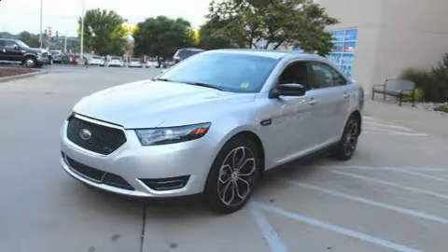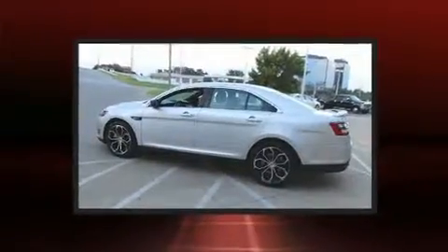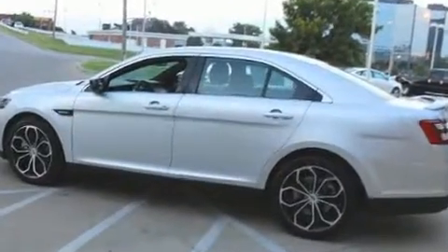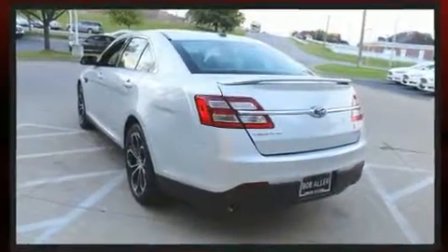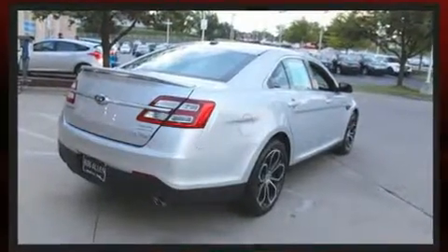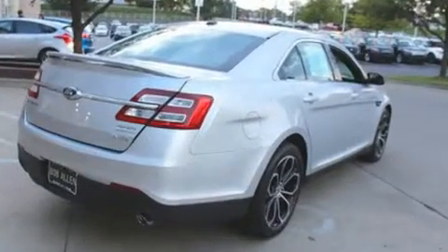Get excited about the 2017 Ford Taurus with fewer than 25,000 miles on the odometer. This four-door sedan prioritizes comfort, safety and convenience. A 3.5 liter V6 engine pairs with a sophisticated six-speed automatic transmission, and all-wheel drive keeps this model firmly attached to the road surface.